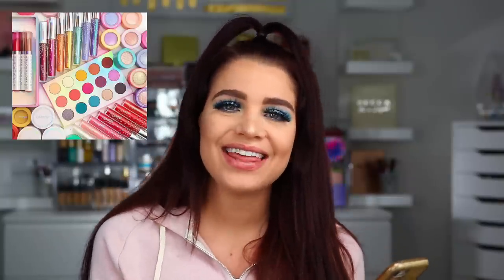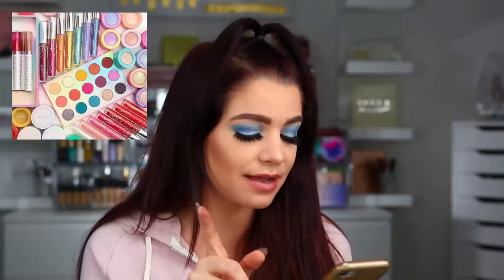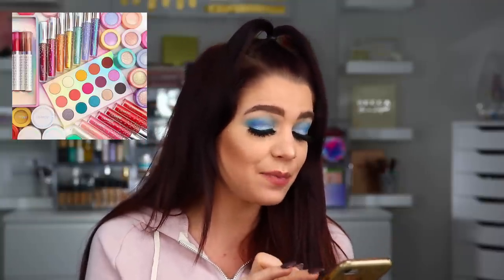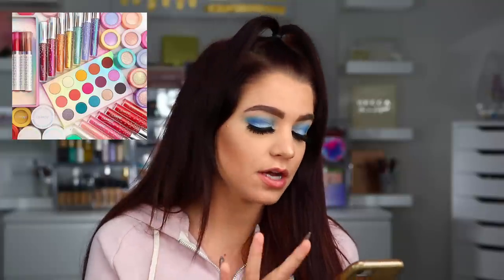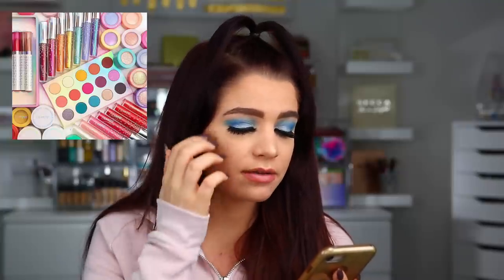Up next from ColourPop, we have their holiday collection with a bunch of new products. First we have the Chasing Rainbows eyeshadow palette for $20. We also have a highlighting palette, some Super Shock highlights, some lip products, some Shock eyeshadows, more of the glitters from the Bretman Rock collab in new colors, and some new liquid eyeshadows as well.